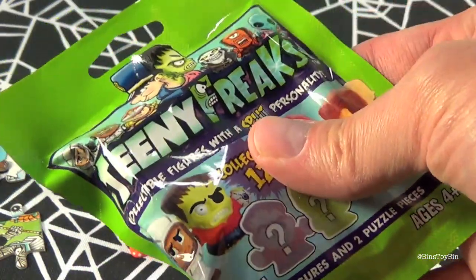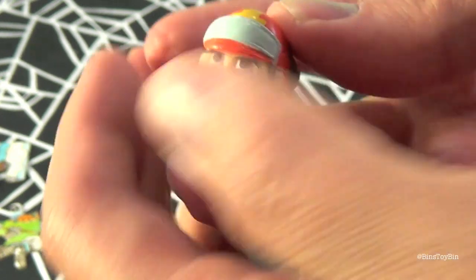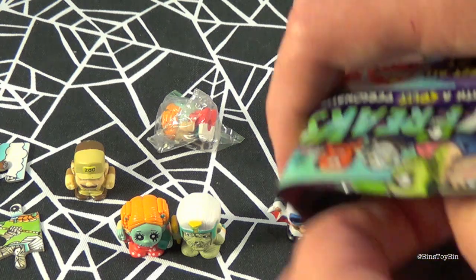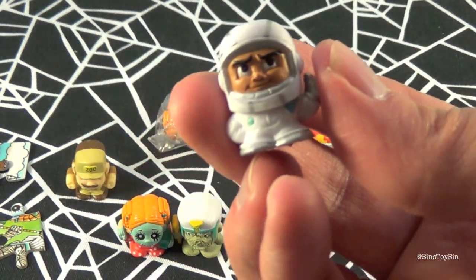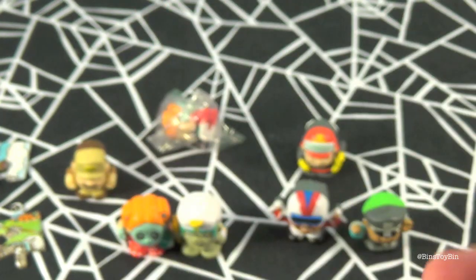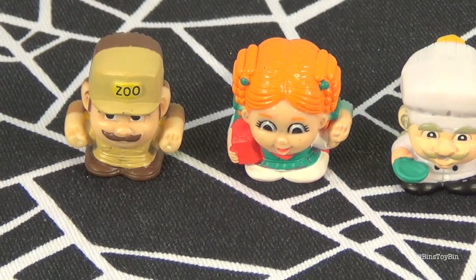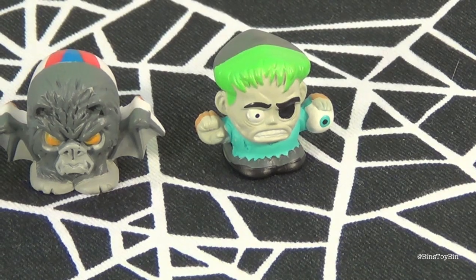I'm going to open up the last bag of Teeny Freaks. First one out of here is this fireman — Fire Freighter — they call him that because he's a fireman on one side and on the other he's a grim reaper. And I got a little astronaut guy. Here's a closer look at the astronaut — his name is Cosmic Calamity, and on the other side he has a space alien. Also got a couple more puzzle pieces. We have some of the puzzle together but we need more pieces. Here's a closer look at all the Teeny Freaks — this is the nice sides of everybody, and here are their bad sides.